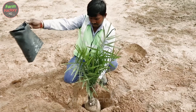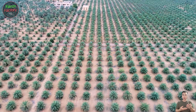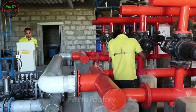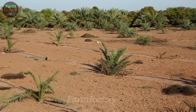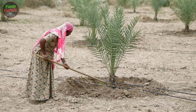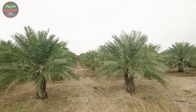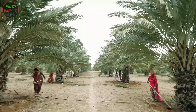Caring for date palms from planting to maturity requires meticulous attention and patience. The trees need regular watering to maintain moisture, and frequent application of organic fertilizer and NPK helps ensure healthy growth. As the tree matures, adjusting the amount of water and fertilizer according to the weather and growth stage is essential.